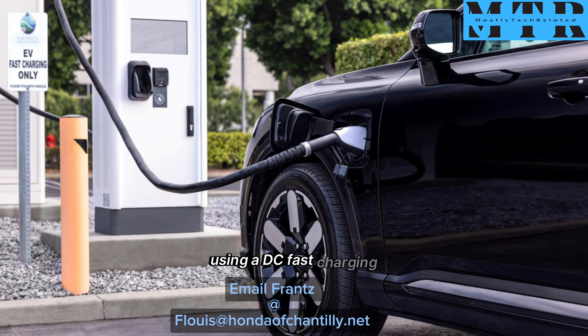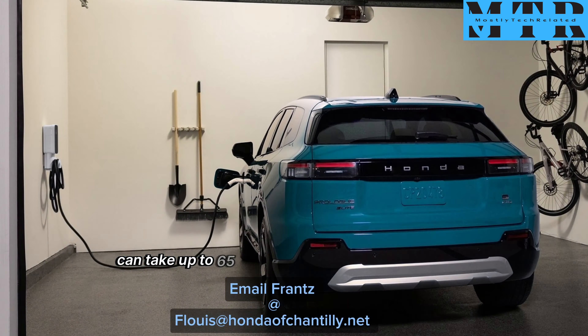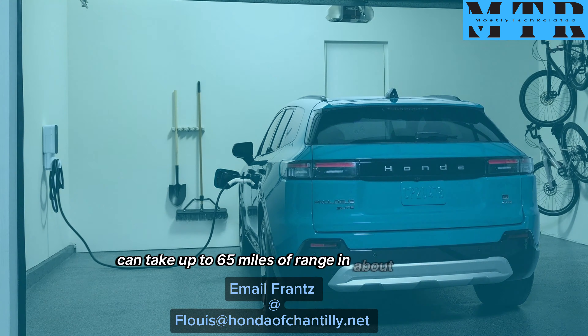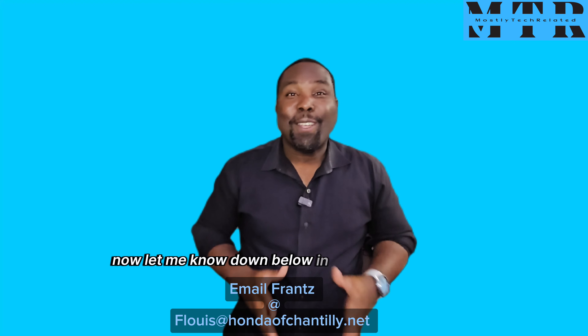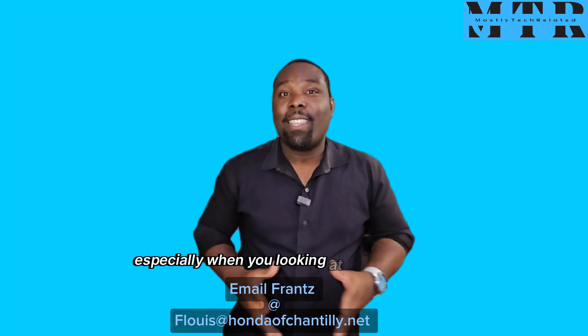Using DC fast charging, Honda stated that the Prologue can take up to 65 miles of range in about 10 minutes. Let me know down below in the comment section what you think about that, especially when you're looking at the competition.